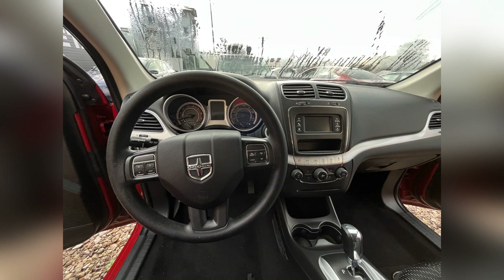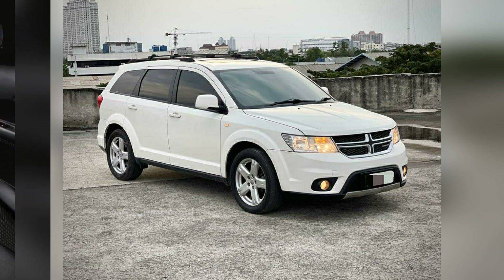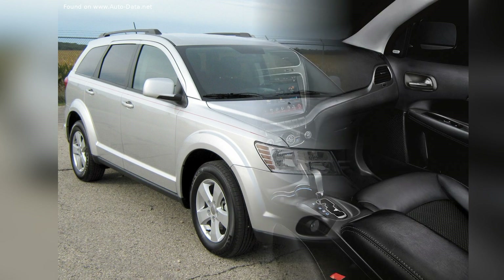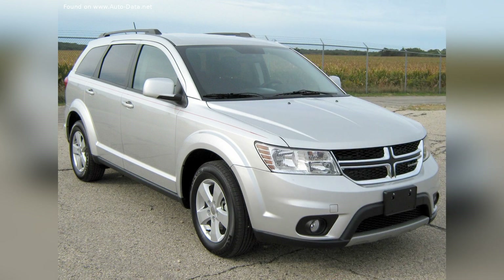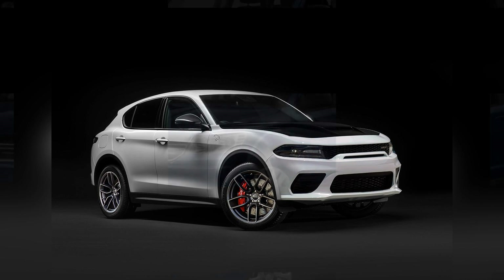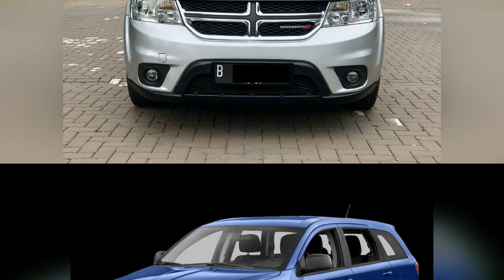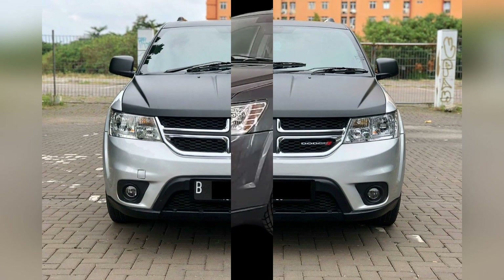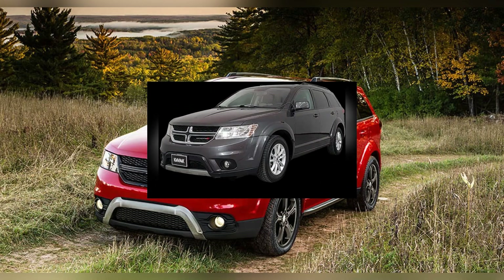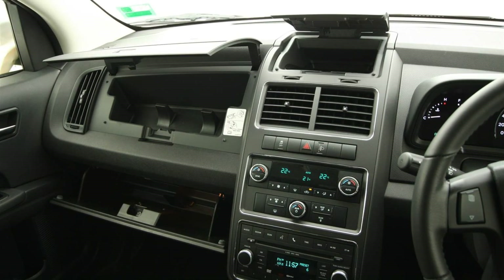Fuel efficiency is a notable consideration for the Dodge Journey, aligning with the demand for economical options in the SUV segment. The Journey's fuel-efficient performance, especially with its available four-cylinder engine, makes it an attractive choice for drivers looking to balance power with fuel economy. Dodge's commitment to reliability is evident in the Journey's performance over the years, proving to be a dependable and well-built mid-size SUV, with comprehensive warranty coverage adding to the overall value and peace of mind for Journey owners.